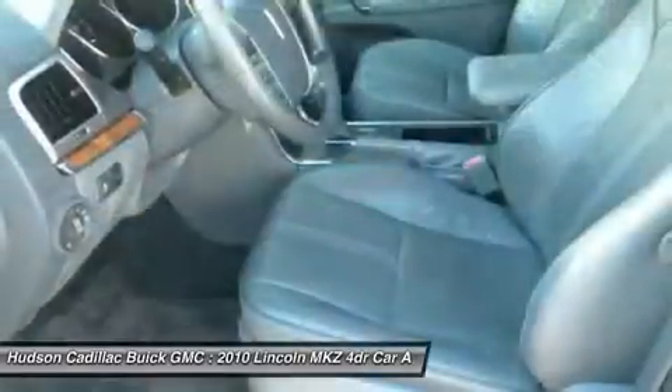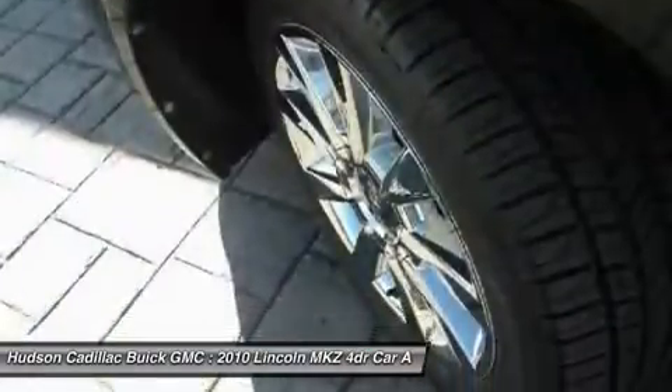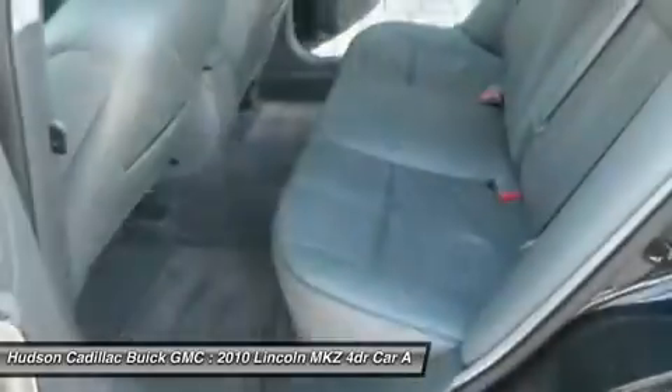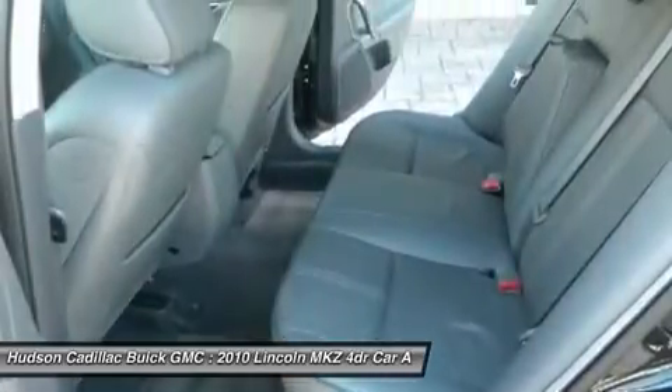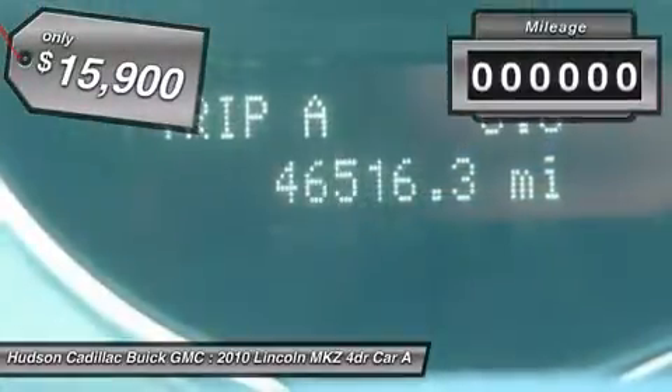Add that to the clean modern interior with standard features including rich leather, exotic wood, and a sophisticated assistant that responds to the sound of your voice, and you'll see the MKZ offers a new dimension of luxury — priced below $20,000.